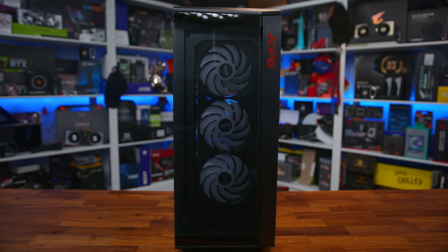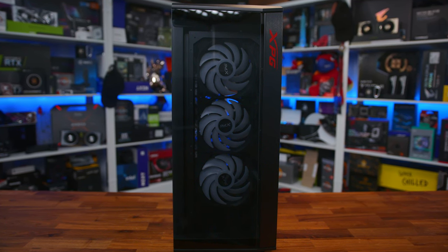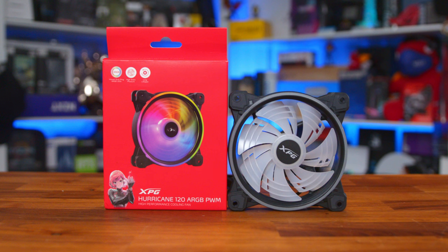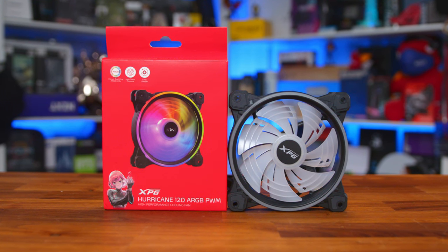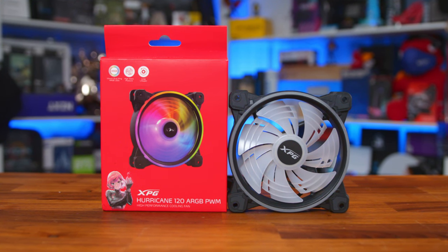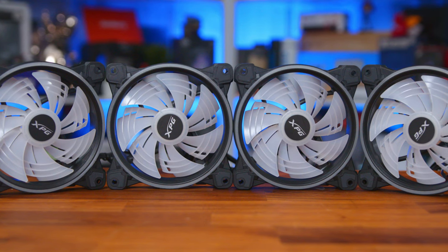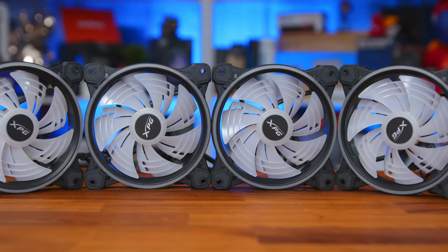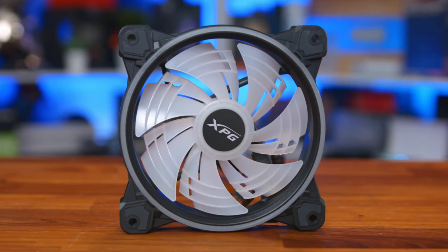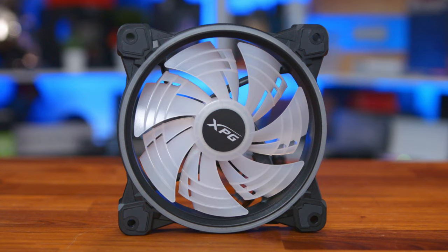The case comes included with three XPG Vento 120mm ARGB fans in the front and one in the rear. For the sake of keeping things consistent, we're actually swapping those out with the same Hurricane 120mm ARGB fans that come included with the Levante X. It's purely a design choice to have all lighting match, and as we're still under budget it's a bit of a no-brainer — you could always sell on the Vento fans or keep them as spares. Since the Hurricane fans use a daisy chain system, cable management should be effortless. Including the three fans from the AIO and the extra four, we'll have seven fans total populating every possible fan space, which should also help with cooling and airflow.